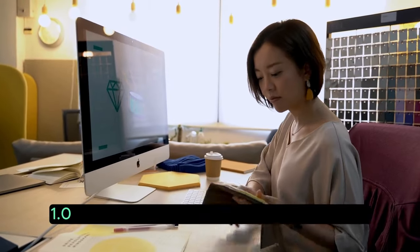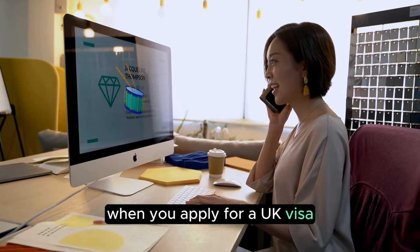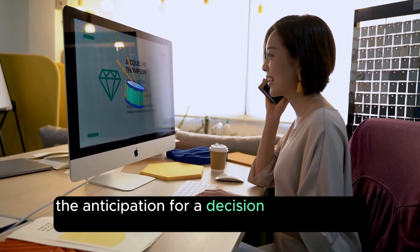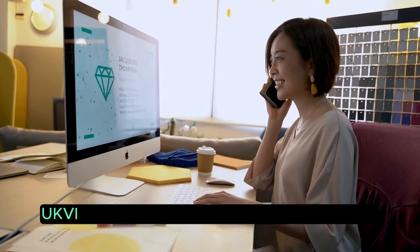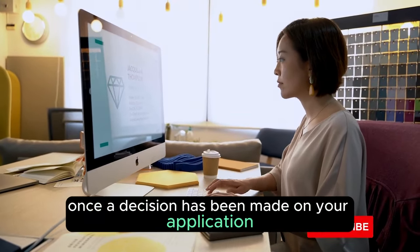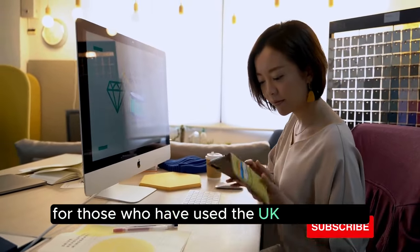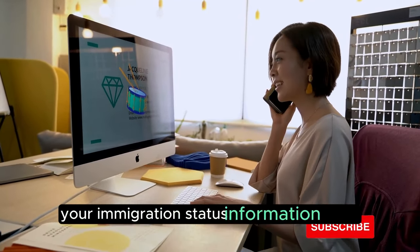Understanding Visa Decision Notifications. When you apply for a UK visa, the anticipation for a decision can be nerve-wracking. The UK Visas and Immigration, UKVI, authority will notify you via email or letter once a decision has been made on your application. For those who have used the UK Immigration ID Check app, you'll have access to your immigration status information online.